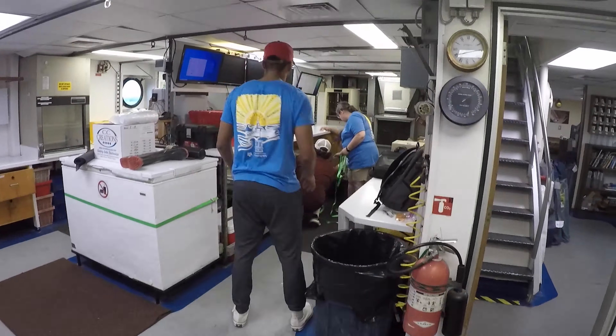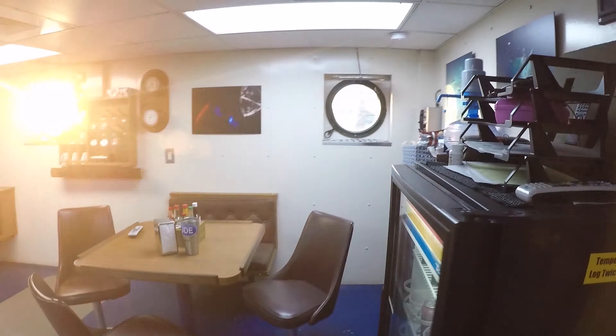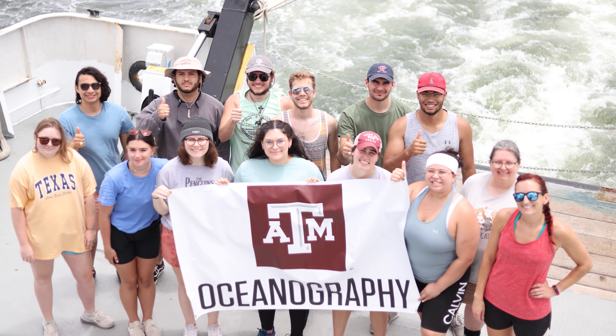Honestly, it's giving me more confidence in learning and being able to apply them. Now that we were on a three-day cruise and we were given schedules and shifts, it just really helped. I'd try to recommend it to people who aren't part of the oceanography department to put them in oceanography.